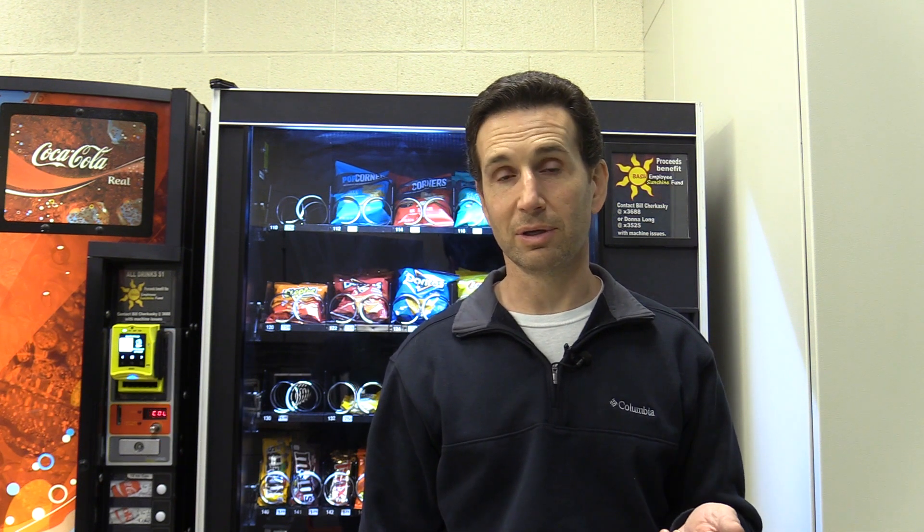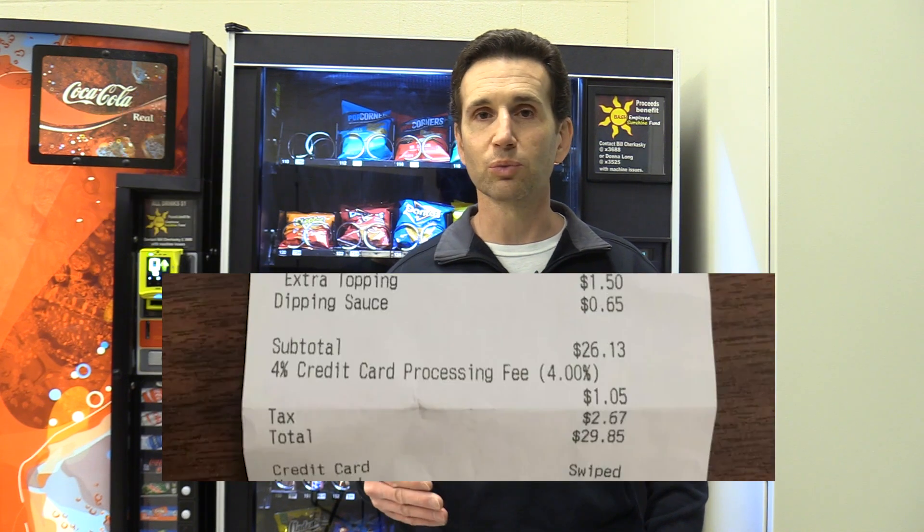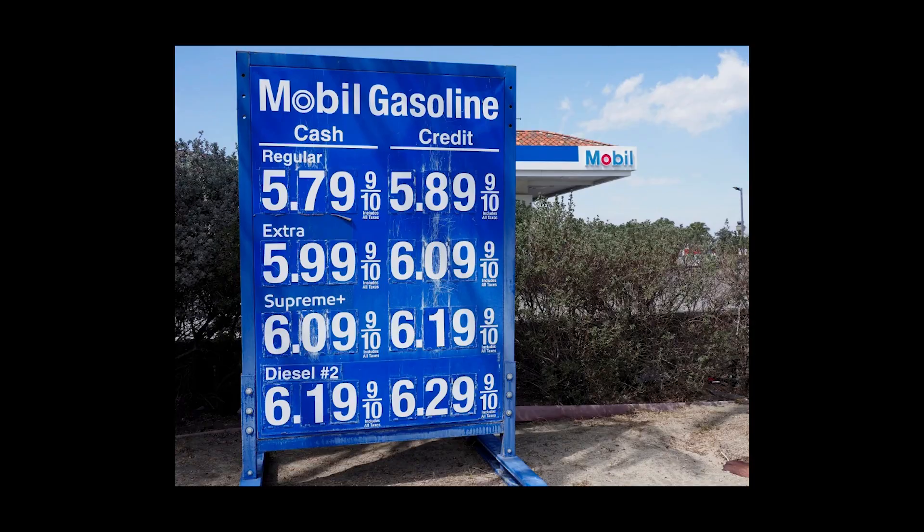Two-tier pricing is when you have a credit card reader on one of your vending machines and you charge extra if somebody uses their credit card as opposed to using cash. Personally, as a consumer, I hate two-tier pricing. I don't like it when a business wants to charge extra when you use a credit card. I don't like a gas station that has a cash price and a credit price where the credit price is more. It's just bad business sense. Everybody's using credit cards — it's a convenience. We shouldn't be penalized for using a credit card.